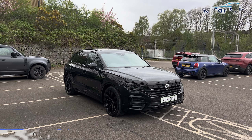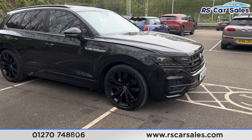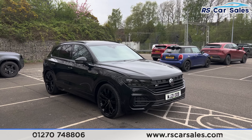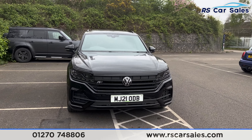Here we have a 21-plate Volkswagen Touareg Black Edition. This vehicle comes with 21-inch gloss black alloy wheels and black exterior paintwork. We have the LED headlights and the R-line badging on the front grille — here's a look at that front end.